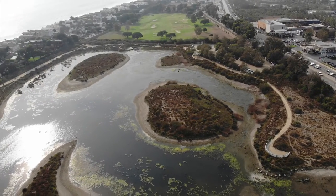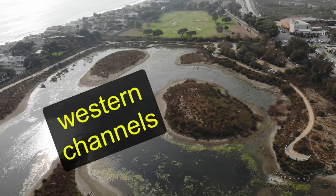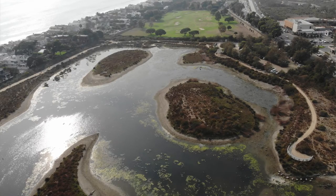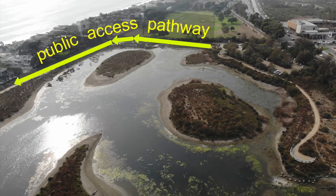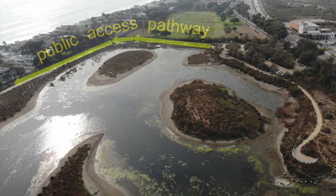This area is essentially a side channel — not in the main flow. It's an area of slower water movement and shallower depths even when water is impounded. You can see that visitors access this area via pathways on the top and side, following the path out to the beach.